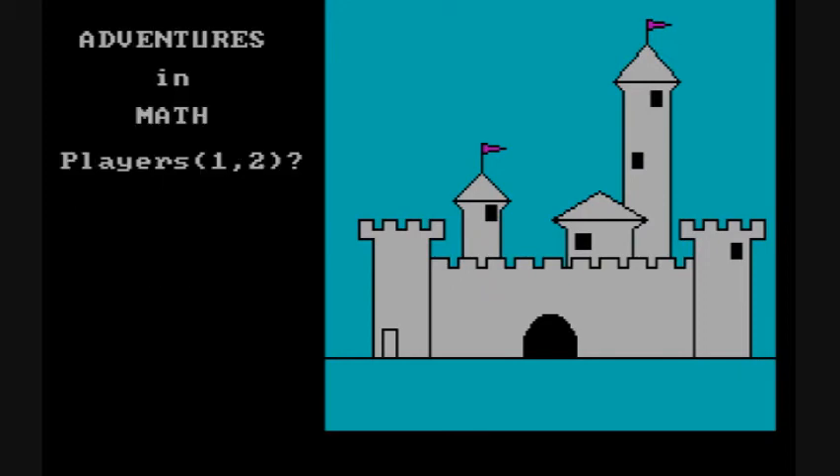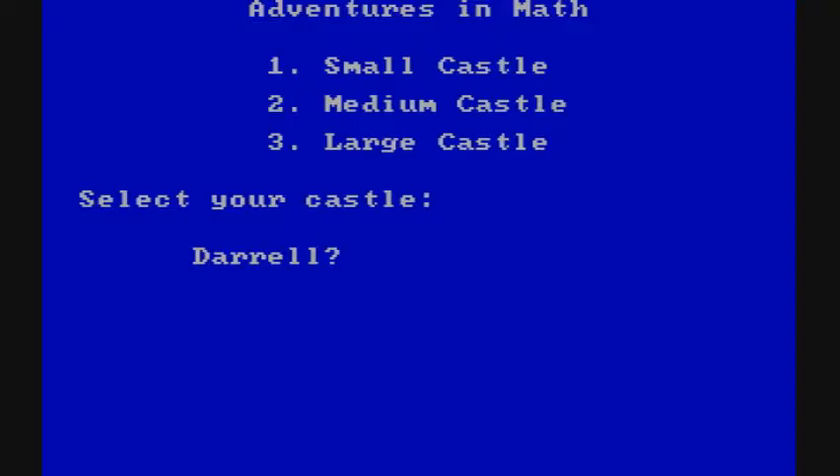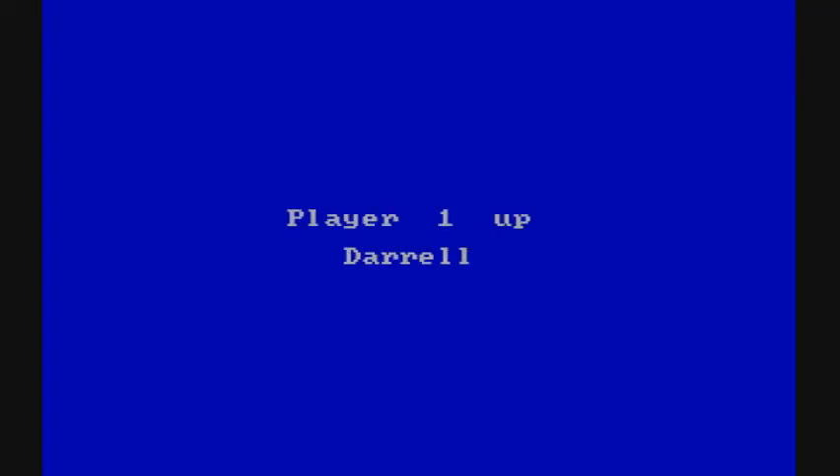The game also allows for two players who basically take turns. You type in the players' names and then choose the type of castle for each one, which is nice if you have two children with different levels of math ability.